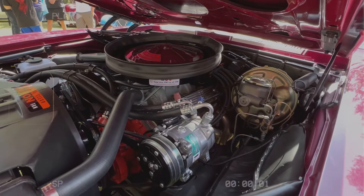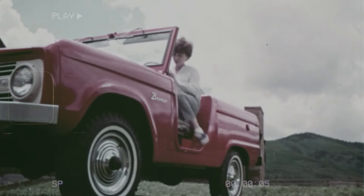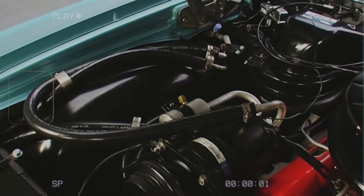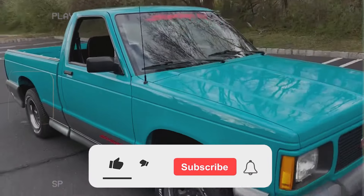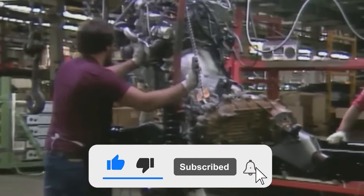The engines on our list highlight some of the biggest mistakes in automotive history. Which engine did you think was the worst? Share your thoughts in the comments below. And if you enjoyed this video, please like, share, and subscribe for more automotive content.